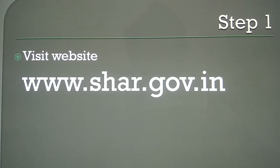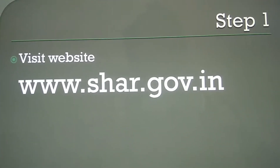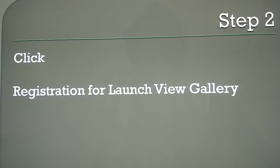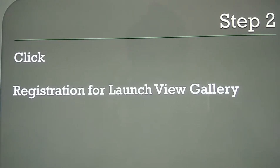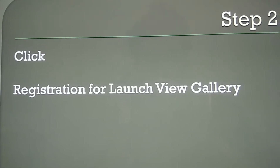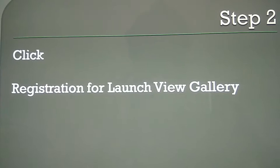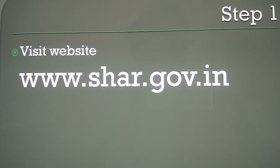Step one is to visit the website www.shar.gov.in. On the website you can see the registration for launch gallery — you must click that. Kindly remember, this registration form starts only a few days before a rocket launch, so right now it is not available. If there is a rocket launch, check a few days before on the website.